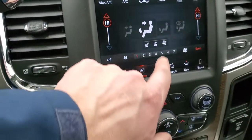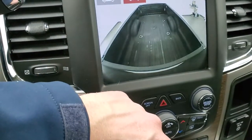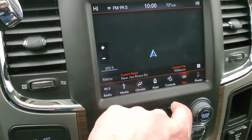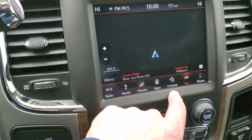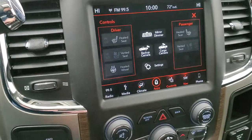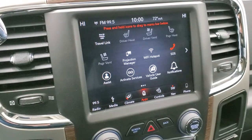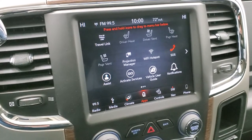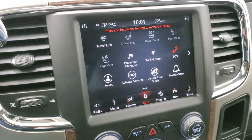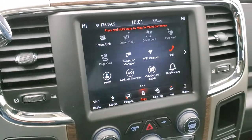You can do dual climate controls. You can also use the heated and cooled seat buttons, check out your backup cam, and check out the cargo cam — both are working nicely. You do get the navigation system, and you have your Uconnect apps here, including projection managers. You can use that to project your cell phone to the screen via Android Auto or Apple CarPlay. So if you have a different nav system you like better than the factory one, or if you just want to play music through your phone, you can do that.